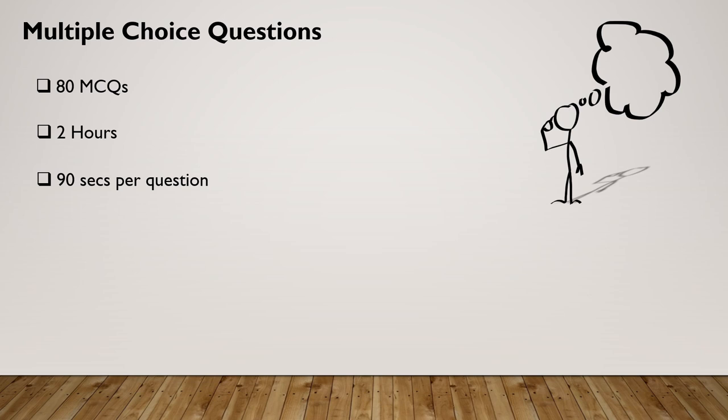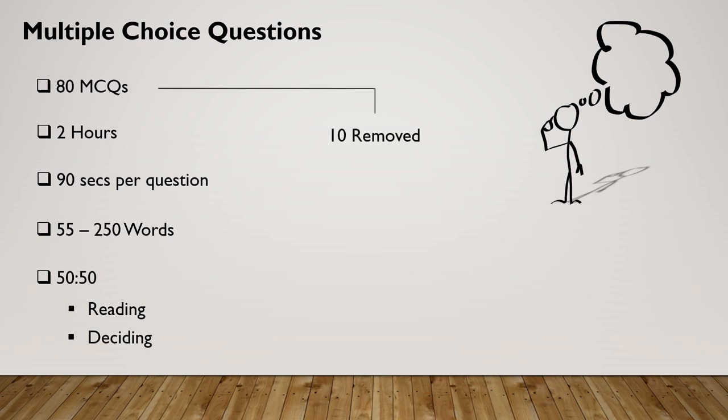So if you can learn to deal with this type of head blocker and move quickly on, please do so or you'll be wasting valuable time. Each question will be made up of between 55 and 250 words, the purpose being to provide a 50-50 split between reading and deciding on the correct answer. Of those 80 multiple choice questions, 10 which have performed least well in the exam will be removed, thus ensuring candidates are not unfairly penalised.